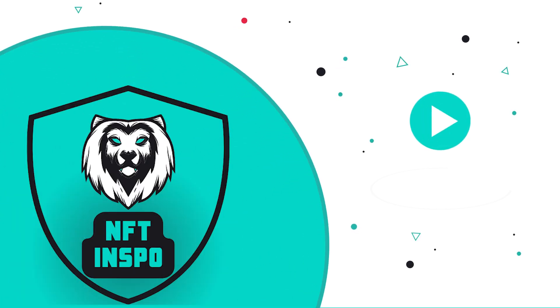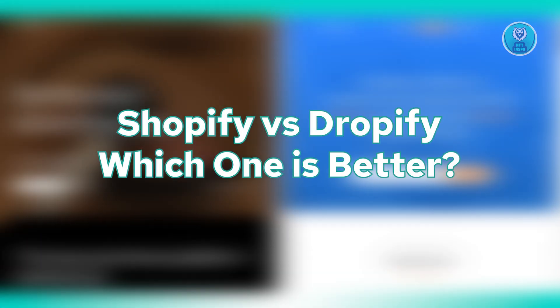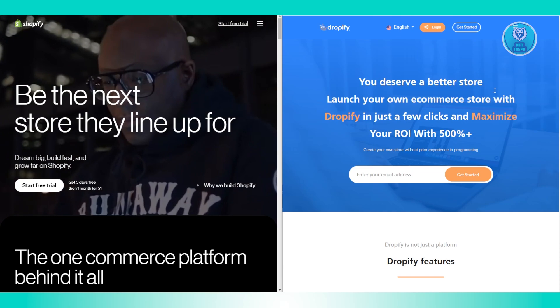Hey guys, welcome back to NF2Inspo. For today's video, we are going to discuss Shopify vs. Dropify — which one is better? So if you're interested, let's get started.